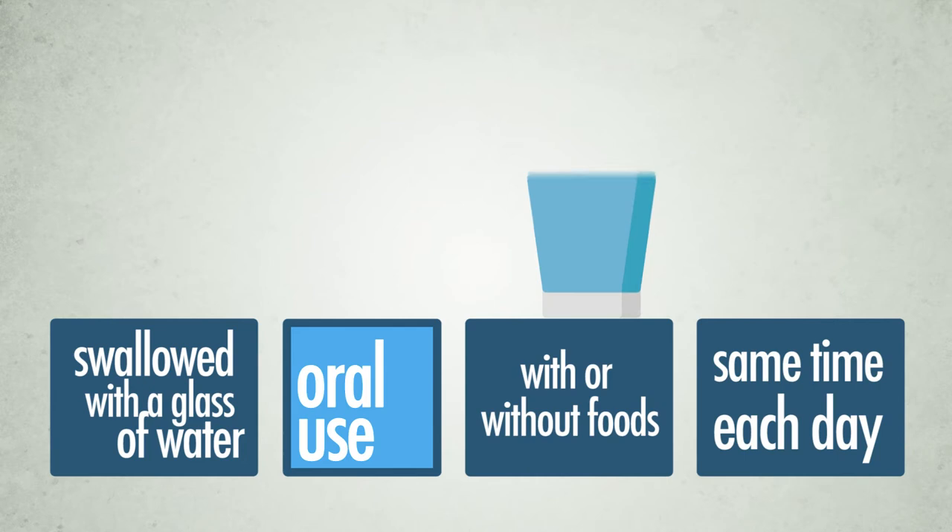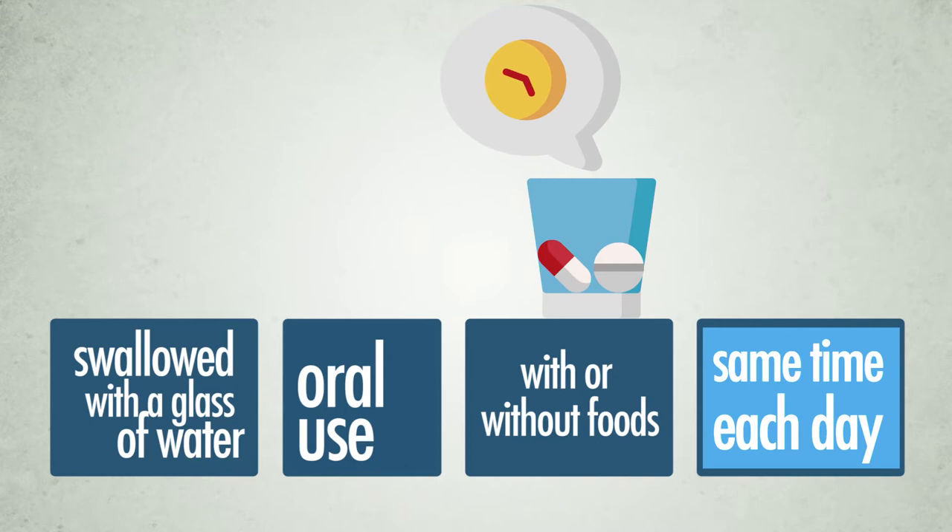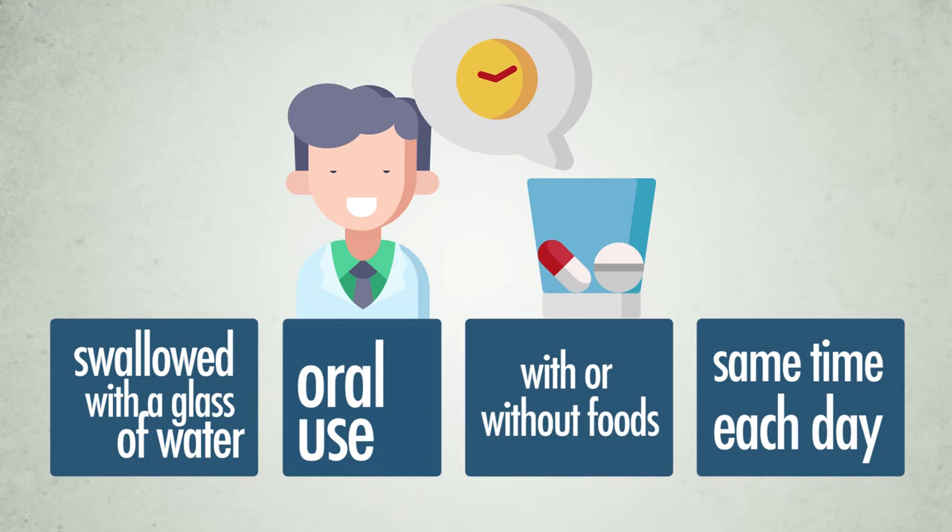Losartan tablets can be taken with or without food. The tablets should be swallowed with a glass of water. You should try to take your daily dose at about the same time each day. It is important to continue taking the tablets for as long as your doctor prescribes it in order to maintain smooth control of your blood pressure.